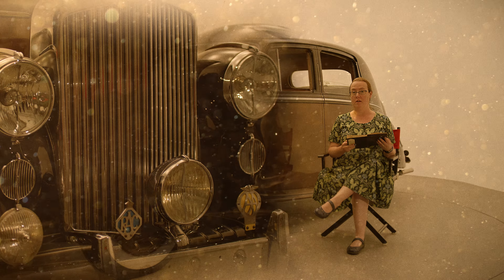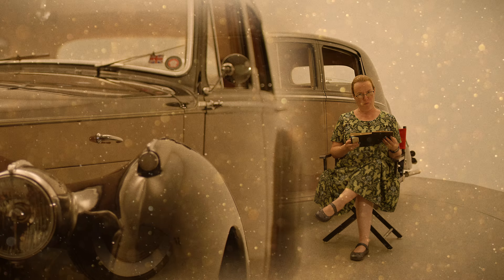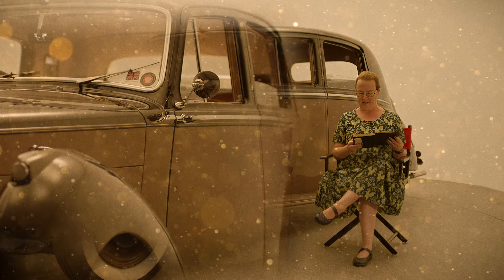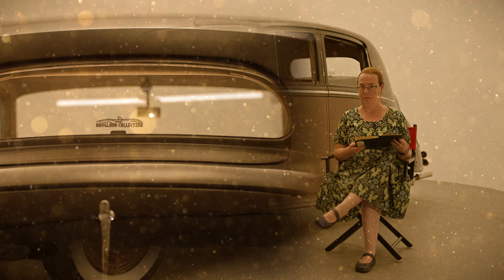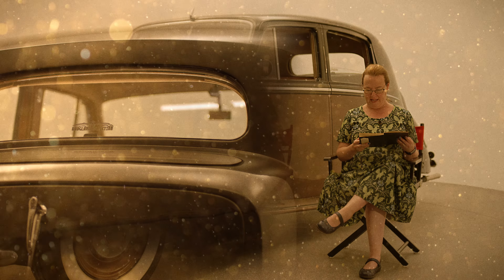And now it's time for Story Time with Amy, the part of the show where Amy reads us a story — from the Bentley Owner's Handbook.